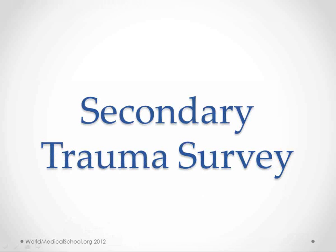Hi, this is Kendrick at WorldMedicalSchool.org. We're going to go over the Secondary Trauma Survey. We just did the Primary Trauma Survey, so if you haven't seen that one, you should probably watch it first.